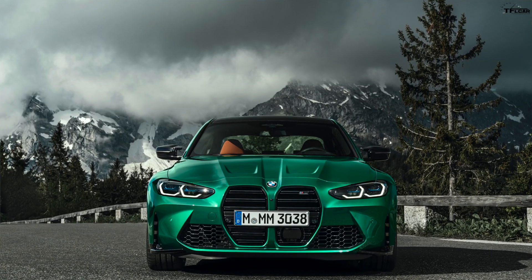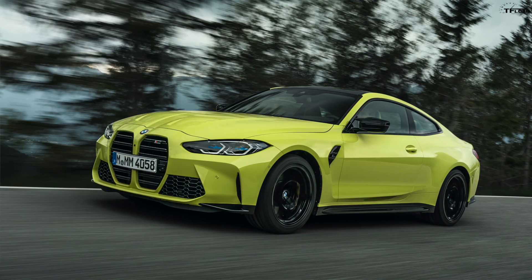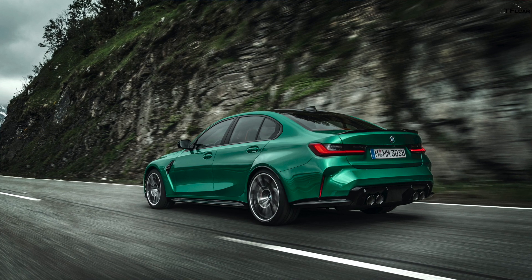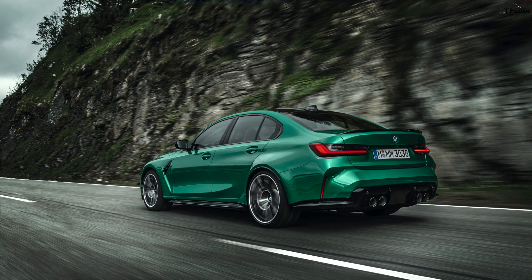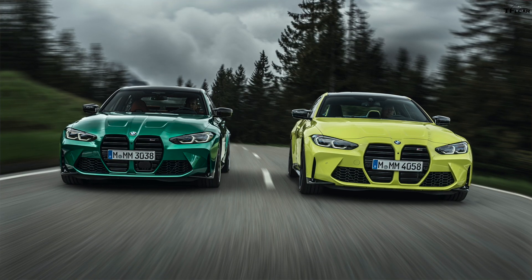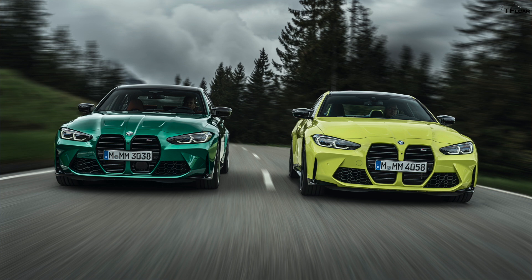Pricing is pretty expensive but not out of line with expectations. The 2021 BMW M3 non-Competition starts at $71,000, the M3 Competition starts at $74,000. The M4 standard starts at $72,795 and the M4 Competition starts at around $75,600. Pricing is not yet available for the all-wheel drive models — these prices are for the rear-wheel drive cars only.